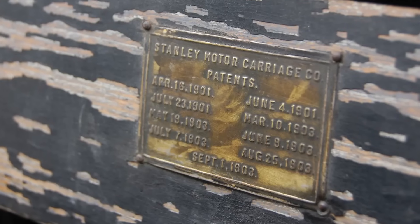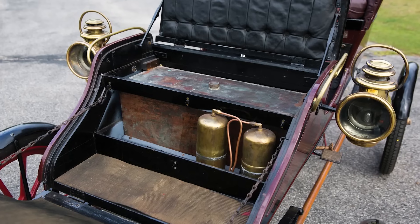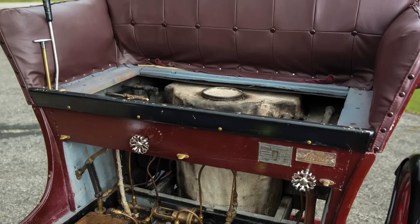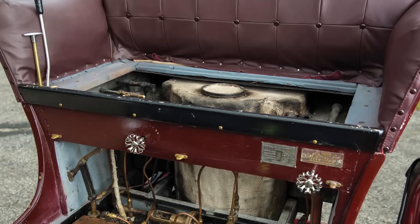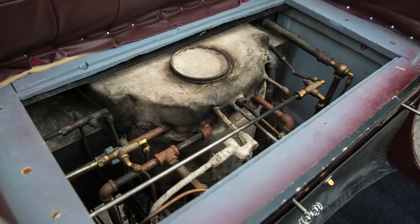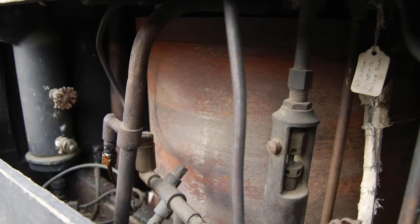In the foggy early morning of American motoring around 1903, two twins from Newton, Massachusetts were quietly setting the roads on fire with vapor. Francis and Freeland Stanley, better known as the Stanley Twins, had already carved out a steamy little empire with their early runabouts, and the Model C was their golden child. Produced across 1903 and 1904 by the Stanley Motor Carriage Company, total company output in those years was about 850 cars, and the Model C was right at the heart of that humming boiler room.